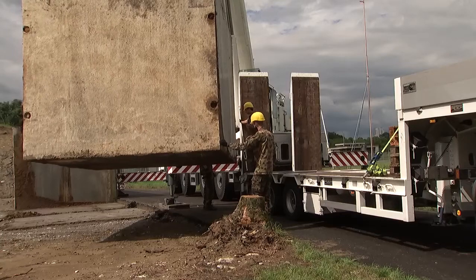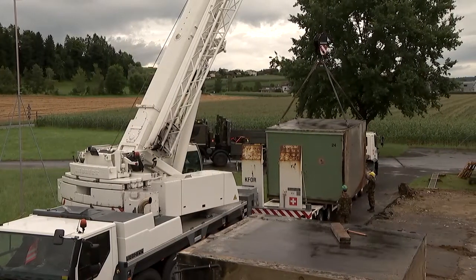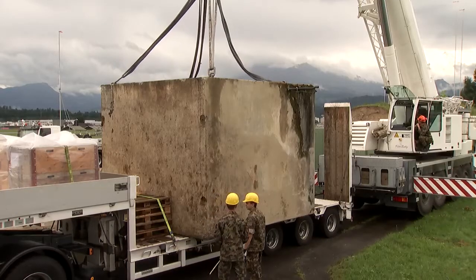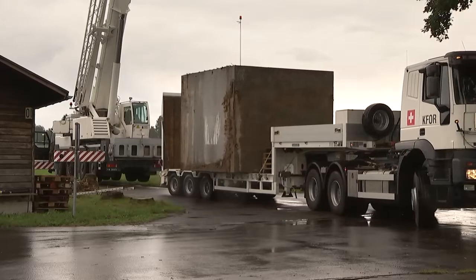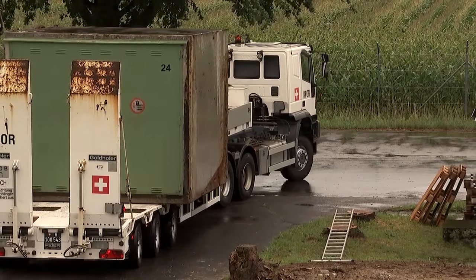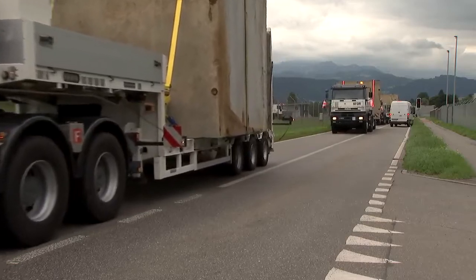Luckily, the scientists can use five old ammunition boxes for the experiment. They are being removed from the Emmen air base as part of a new construction project. Transporting the boxes, which weigh over 20 tons, to the Hinterrein tank firing range is a logistical challenge. However, the challenge is easily met with the help of military hardware and specialists.